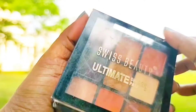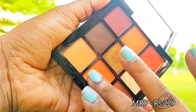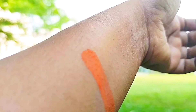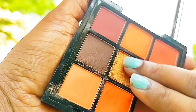For the eyeshadow, I have the Swiss Beauty Ultimate Eyeshadow palette. You get nine shades — eight matte shades and one shimmer shade. The pigmentation is very nice, it is very smooth, and it is blendable. You can create a lot of looks out of this.